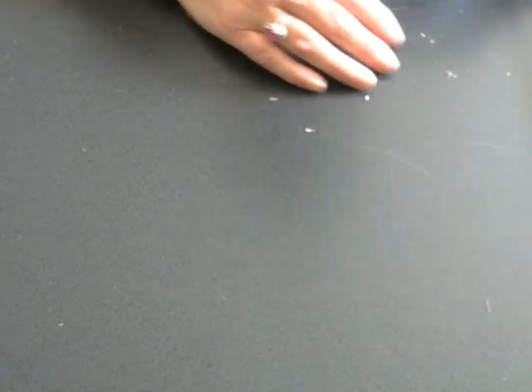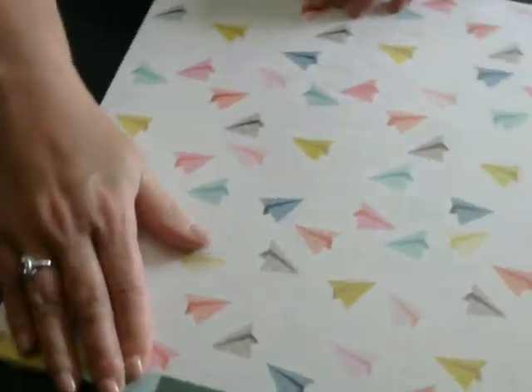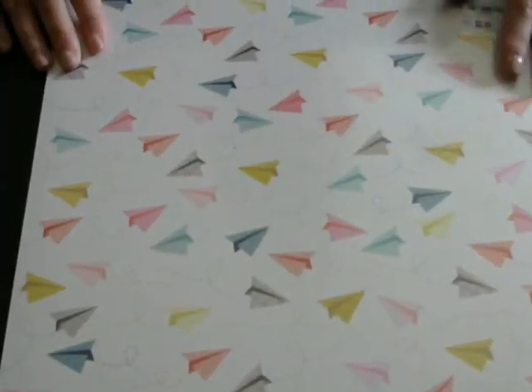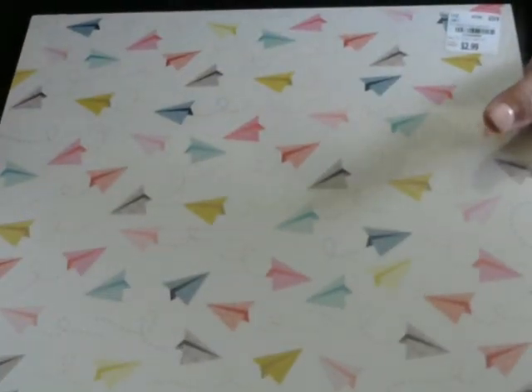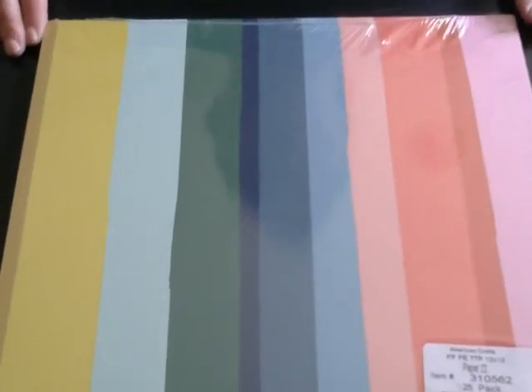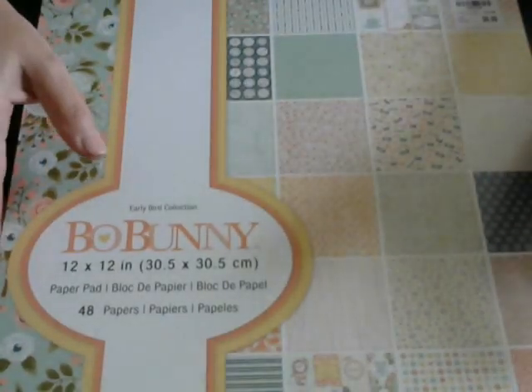If you've watched my room tour you'll notice I made the comment that I do not need any more paper — well, guess what, I got more paper! This is from Pink Paisley and I bought it because it is precious — it's paper airplanes! I thought that was so cute for friend mail, and on the back the print is rainbow, so it's a pretty versatile pack. For $2.99 I did pick that up.